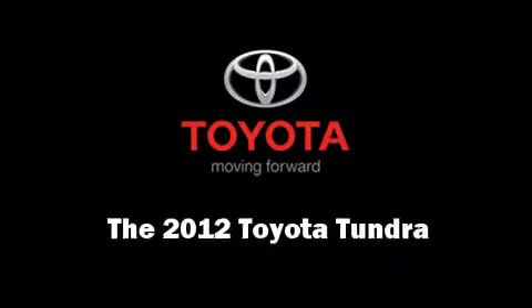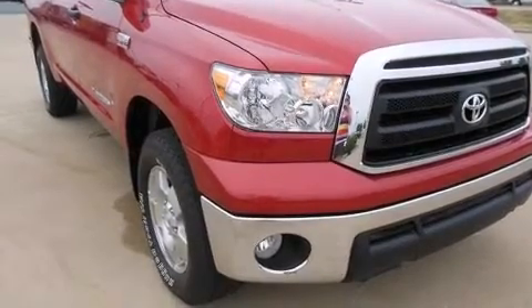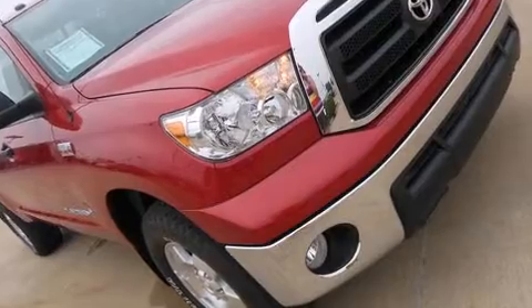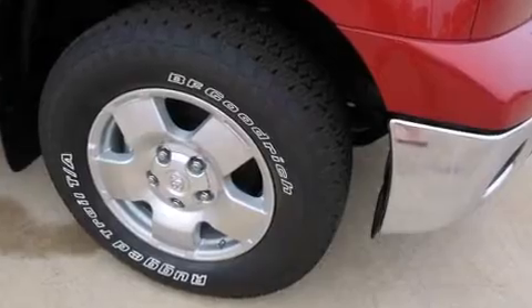Get excited about the 2012 Toyota Tundra. Smooth gear shifts are achieved thanks to the powerful eight-cylinder engine, providing a spirited yet composed ride and drive. Four-wheel drive allows you to go places you've only imagined.